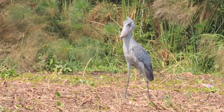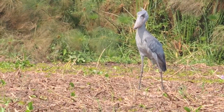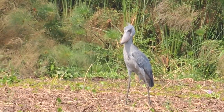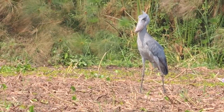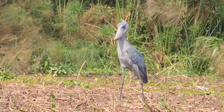Shoebills are one of the most sought-after species by birders who visit East Africa. The shoebill footage in this video was shot in Uganda, some in the Nile River near Murchison Falls, and some in Mabamba Swamp about an hour from Entebbe. You usually need to go out in a boat to look for them. Shoebills are charismatic birds, and trying to find one is well worth the effort.